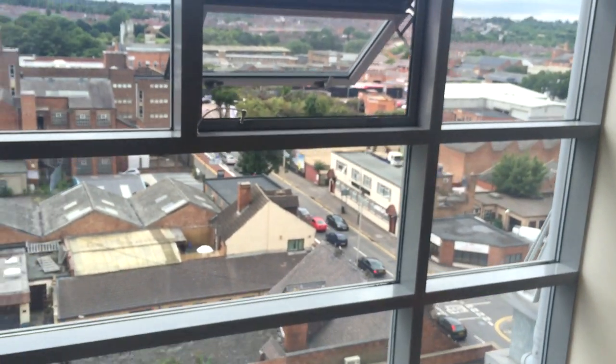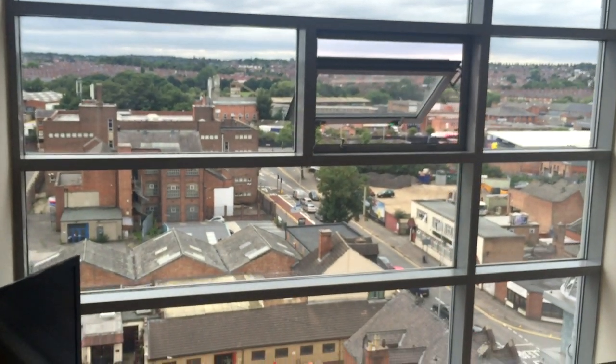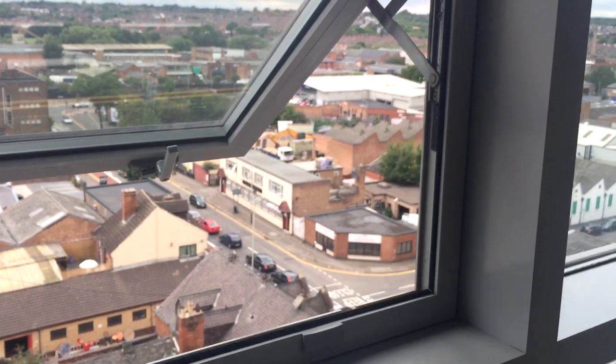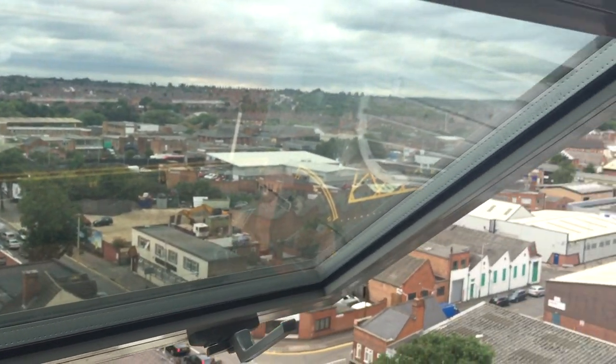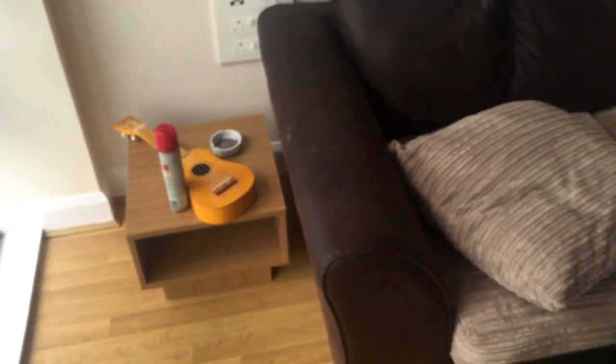We've got our windows - they're quite big. We don't actually have curtains in here, but we have a view because we're quite high up, we're on like the seventh floor. The view isn't like a nice view really, it's just a view - but it's better than looking out and seeing nothing, so it's still pretty cool. I've got my ukulele which is pretty broken.